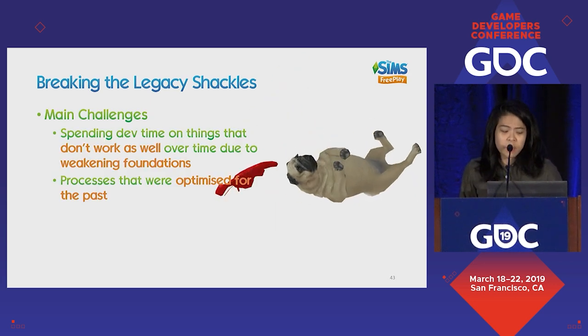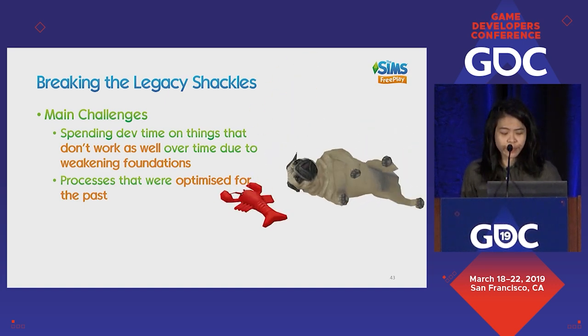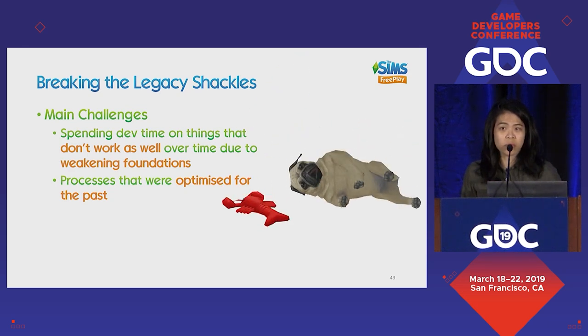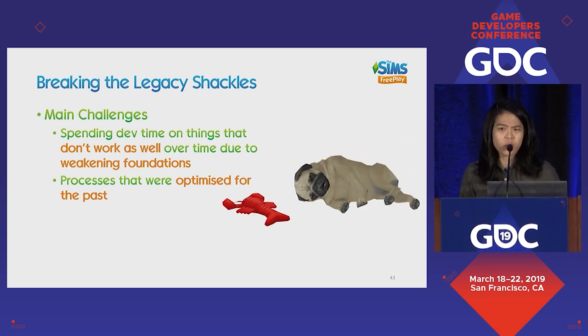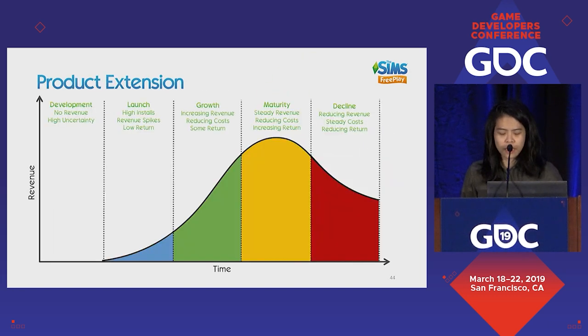The main challenges are: we're spending development time on things that don't work as well anymore, reducing our return due to weakening foundations. Processes were set up for us to do the same thing over and over when we should be trying new things. We have to overcome inertia by identifying what the key problems are now — which are different — and build innovative solutions. If we can do that, we kick ourselves into a new stage of growth, what you would term in the product lifecycle as product extension, giving us more life and more years.